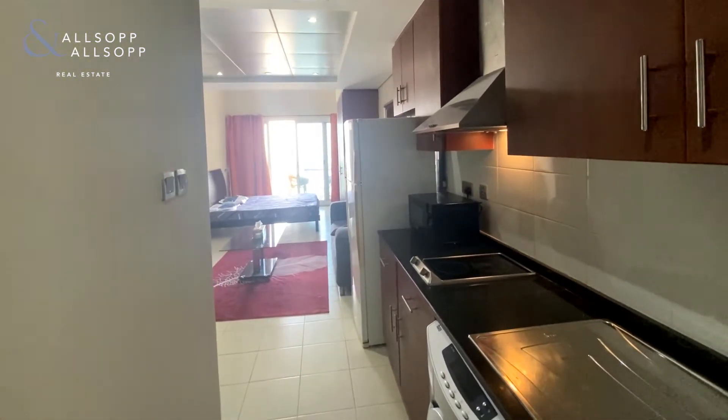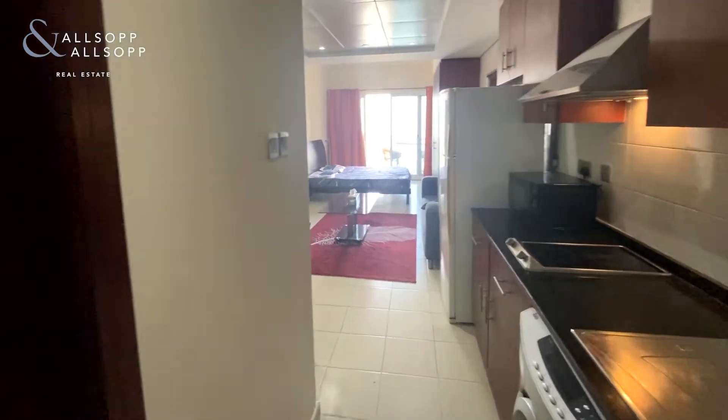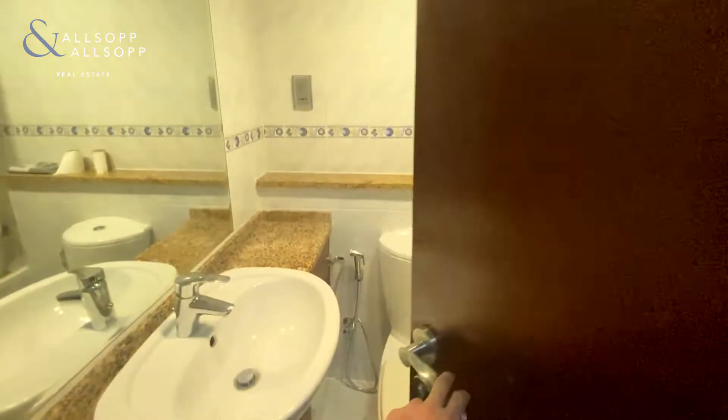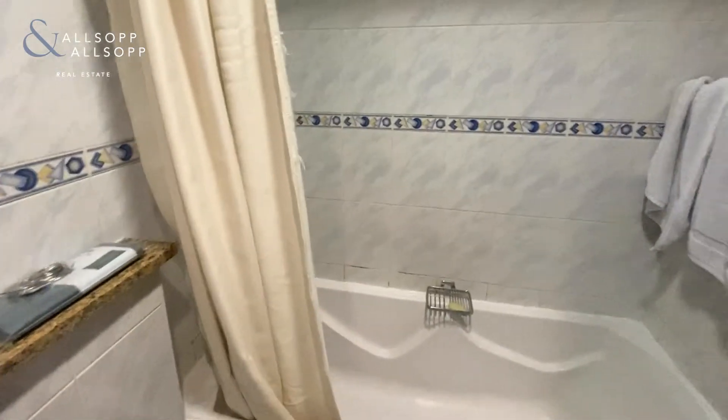Allsop and Allsop are proud to bring to the market this fully furnished studio in Lakeview Cluster B of JLT. As you walk in on your left hand side there is the toilet and bathroom with shower head.